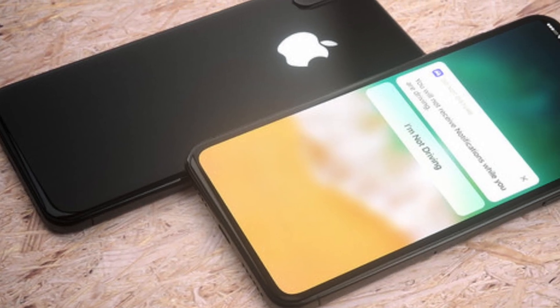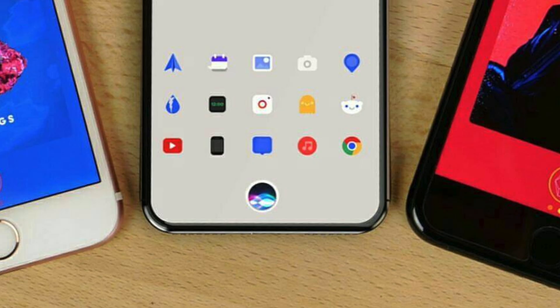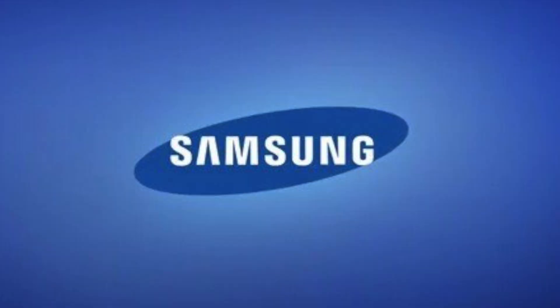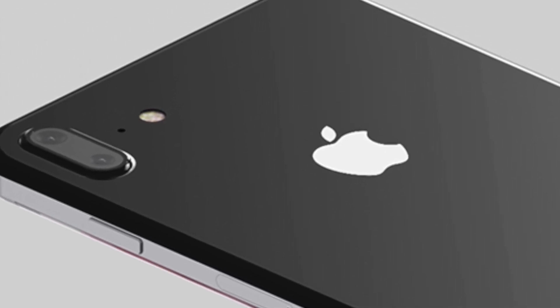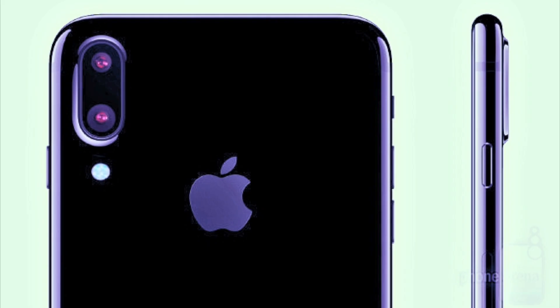The iPhone 8 — Apple's most anticipated iPhone ever. After three years of the same design and making Apple fans thirsty, we're finally getting a guaranteed bezel-less OLED display made by Samsung, a glass back covered with stainless steel, fast charging, wireless charging, and more. Most of these features can be found on other phones, but there is something Apple is doing with the iPhone 8 that could be its killer feature.